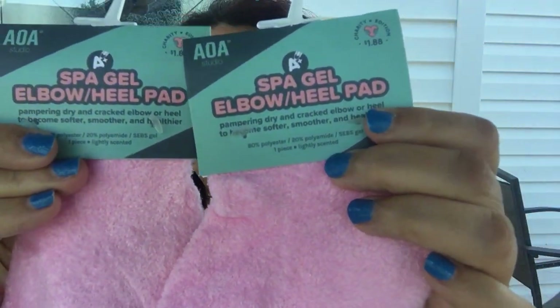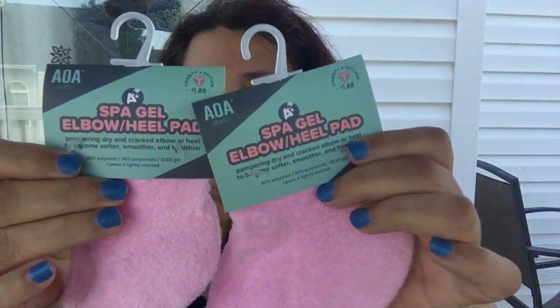I also bought some spa gel elbow pads — I've bought these before and I really like them. Right now they're selling individually because the pairs are sold out, and the whole kit is sold out too, so I bought two individually. These are the spa gel elbow pads for pampering drying, cracked elbows and heels to become softer, smoother, and healthier. You can feel the gel inside. You put your own cream, lotion, or oil on first, then slide these on — they're super soft and that gel is really going to help.